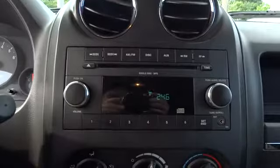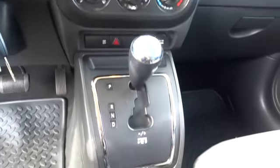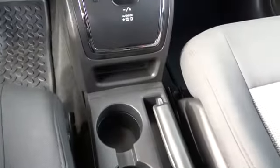Brake assist, outside temperature gauge, tilt steering wheel, halogen headlamps. Come take a test drive today.